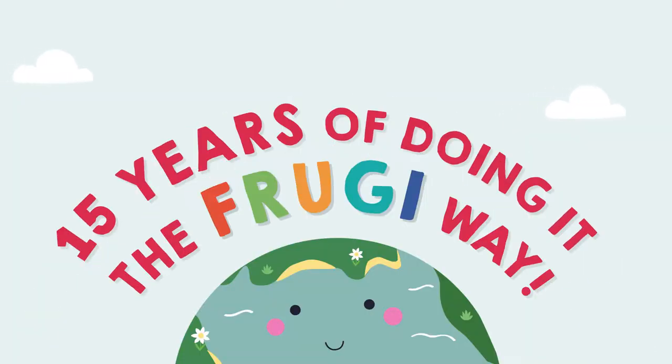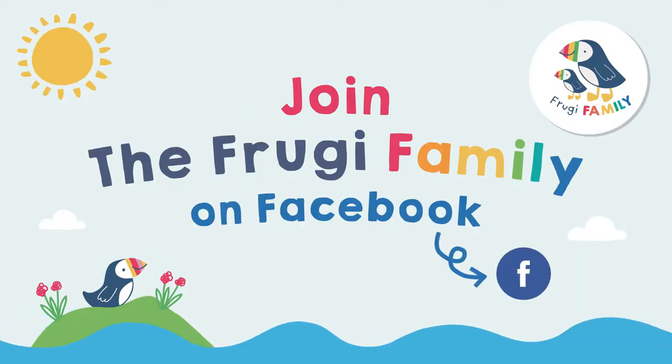We've been doing things the Frugi way for 15 years, continuing to learn and grow with you, our customers. So let us know what's on your mind to ensure that we are the brand you want us to be.